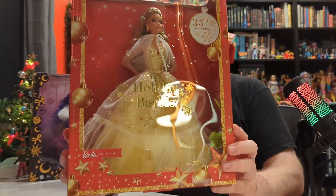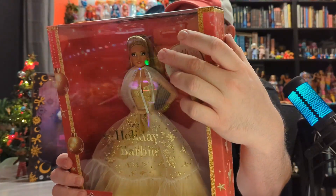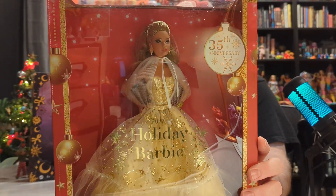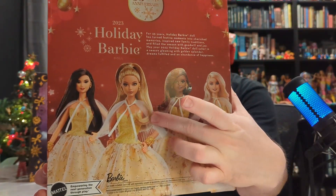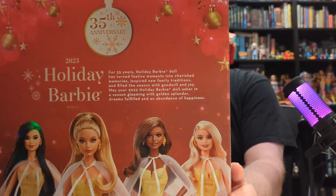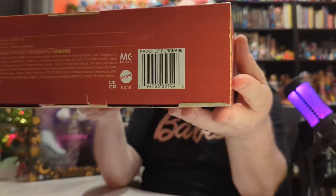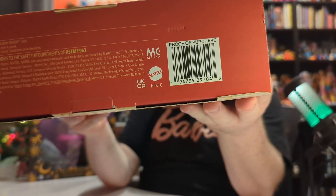She is wearing a gold dress. I opted to get the Teresa, or the Hispanic-looking Barbie, which I think is absolutely gorgeous. I think the dress and her hair combination together is beautiful. There's another picture of her on the back and the other three that you can get this year. Of course it's made by Mattel, as all Barbies are, and here is the proof of purchase or UPC if you want to find it.